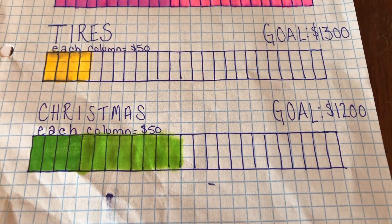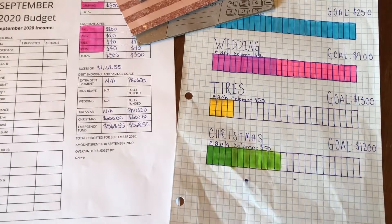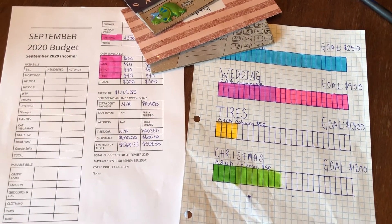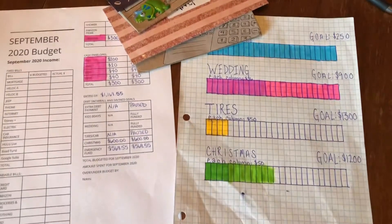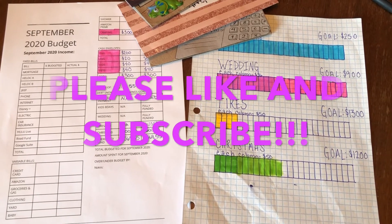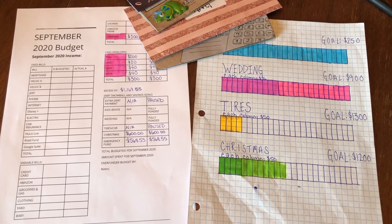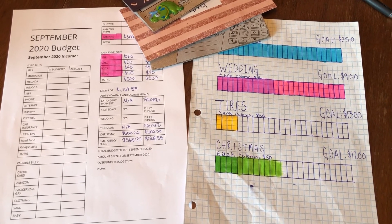I'll put these things back into my budget binder — I'll link my budget binder tour in case you haven't seen that yet. That's a wrap! Cash envelopes are stuffed, sinking funds are updated, and the September 2020 budget is here. Hopefully we go under budget this month. Hope you enjoyed this September 2020 budget video and stuffing cash envelopes. Thank you so much for watching — please like this video, subscribe if you haven't yet, and I hope to see you next time. Bye!